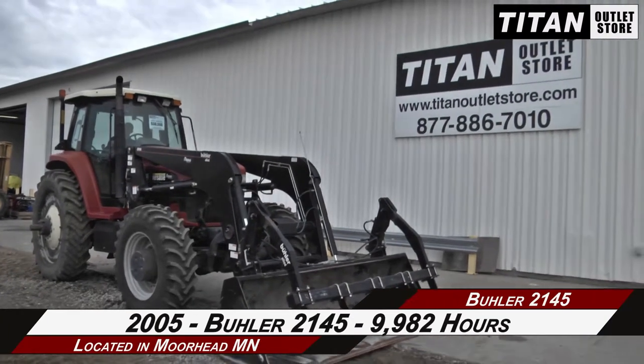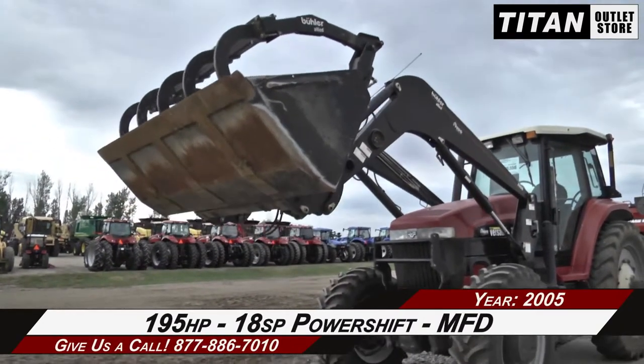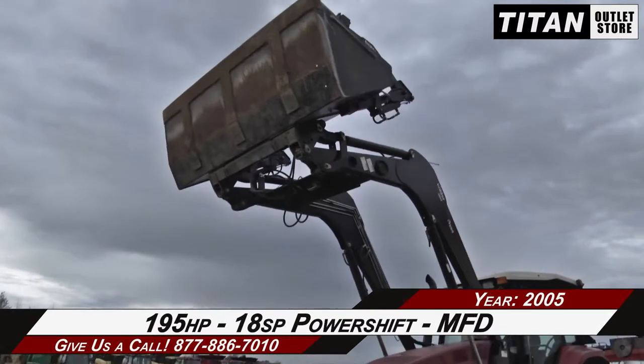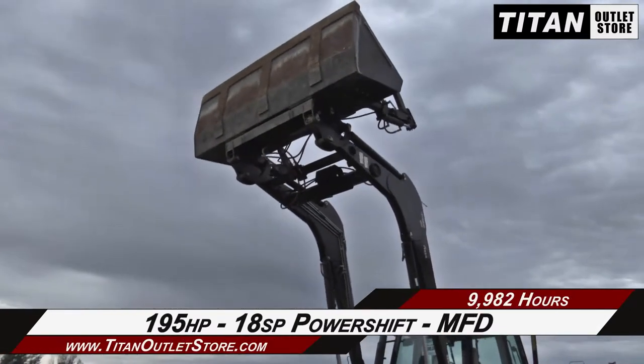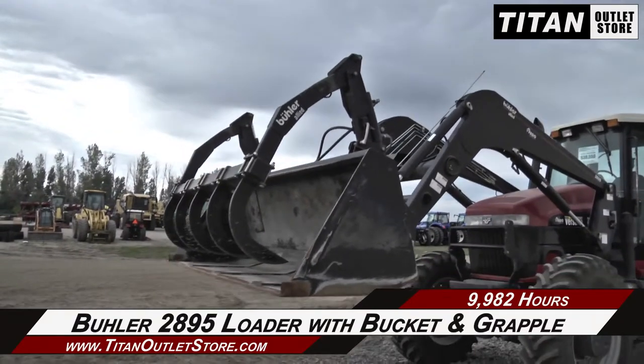Let's take a closer look at the features on this tractor. Under the hood, this Bueller 2145 has 195 horsepower, an 18-speed power shift transmission, and mechanical front wheel drive. It also features a Bueller 2895 loader with bucket and grapple.